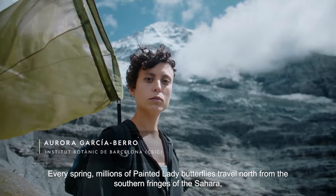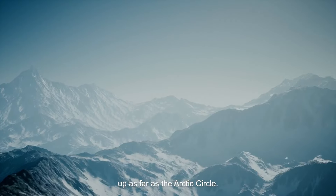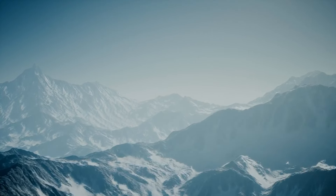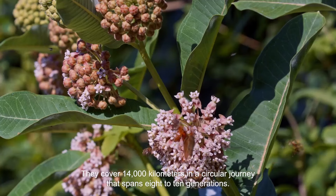Every spring, millions of Painted Lady Butterflies travel north from the southern fringes of the Sahara, up as far as the Arctic Circle. They cover 14,000 kilometers in a circular journey that spans eight to ten generations.